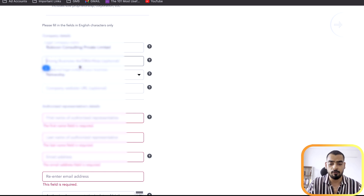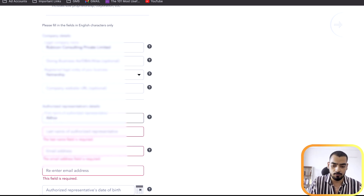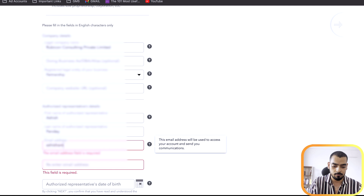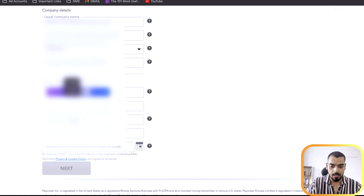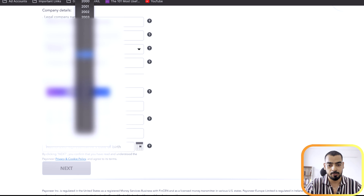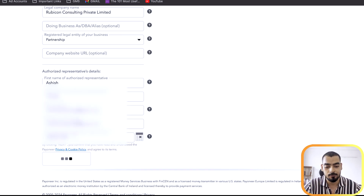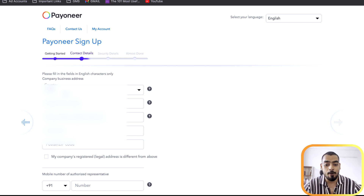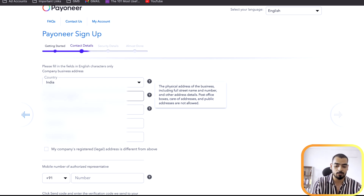The company website field is optional — you don't have to fill it in. I've filled in my date of birth and other details, and now I'll click next.